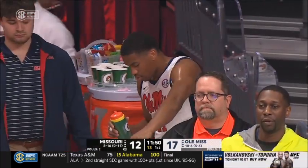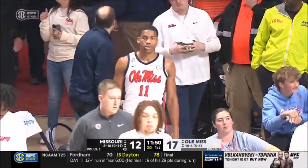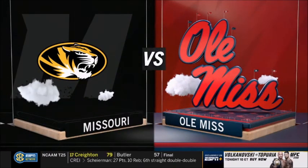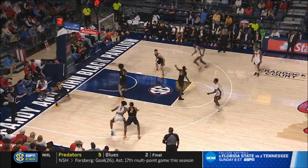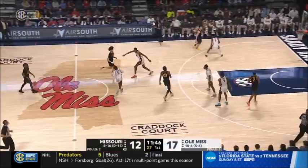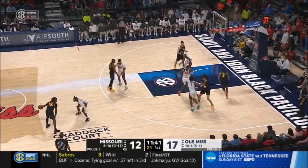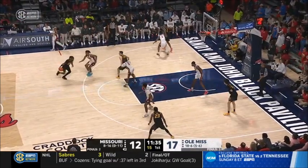A whistle there. That foul on Sean East will take us to a timeout. Ole Miss in front by five. That was Marshall Henderson at Ole Miss, and Murphy Holloway — Murphy Holloway, now a grad assistant on Chris Beard's staff here at Ole Miss. Played against him several years professionally — really good player, all-time leading rebounder in Ole Miss history and an outstanding career internationally.